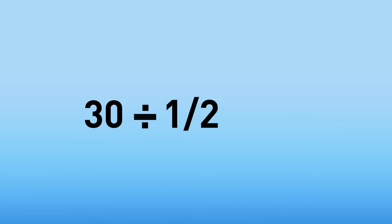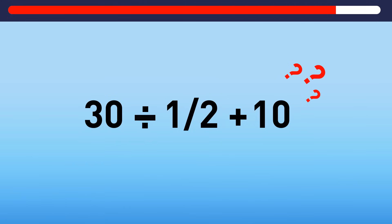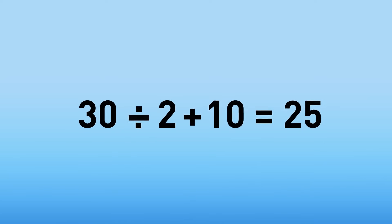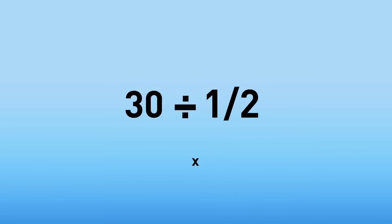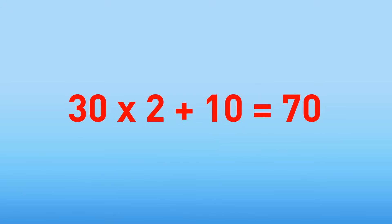Divide 30 by one half and add 10. What will you get? The correct answer is 70. Most people divide 30 by 2, add 10, and get 25. But when you divide a number by a fraction, you should actually multiply it by the denominator — the number below the line. This way, 30 times 2 plus 10 equals 70.